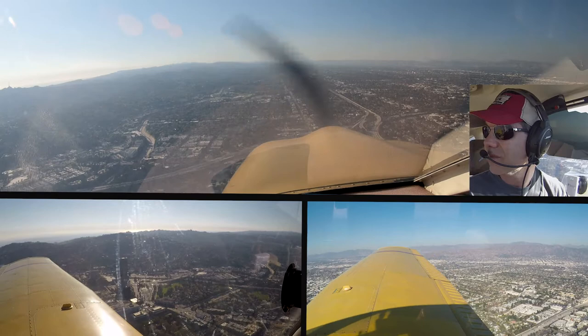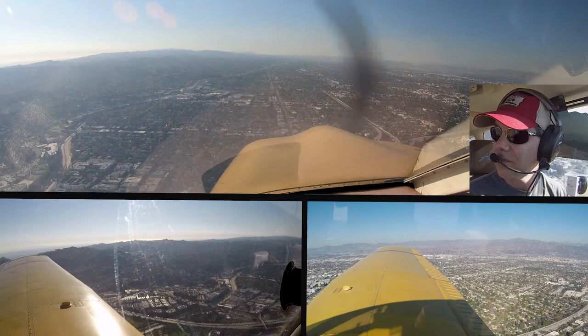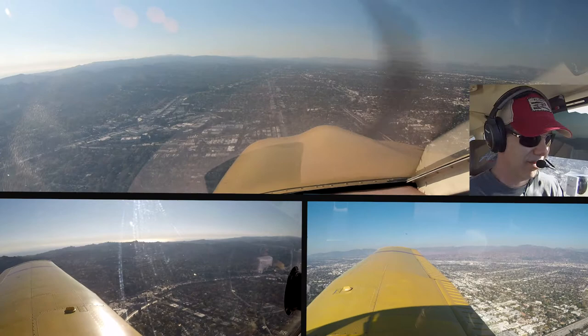Tower, Whiskey 776, short final runway 8. Southwest 2424, traffic off your left is a Cherokee, you're climbing above, contact SoCal departure. JetBlue 458, Burbank Tower, runway 15, cleared for takeoff, traffic 2.5 miles final runway 8. Clear for takeoff, runway 15, JetBlue 458. Tower, Whiskey 776, short final runway 8.